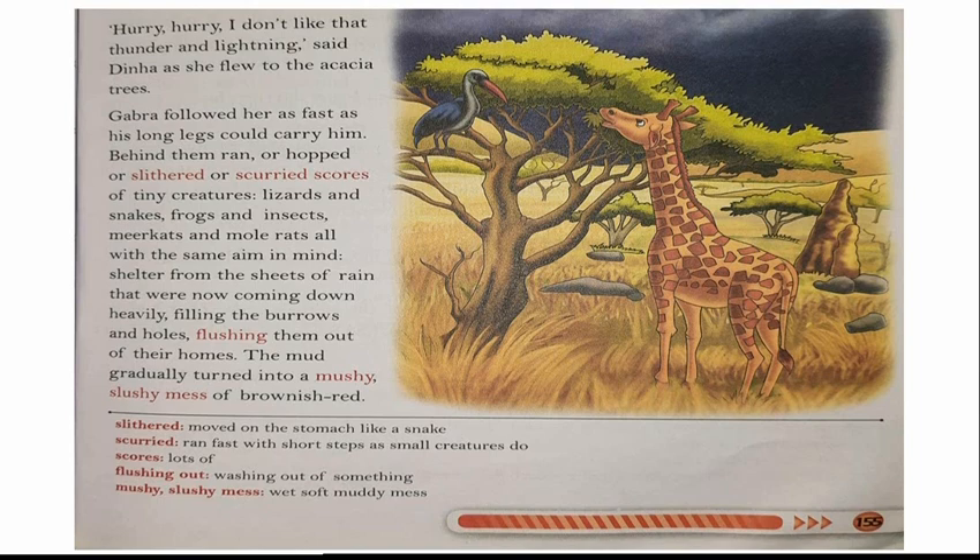So this was the first part of the story in the savannah. The main characters are Gabra the giraffe and Dina the crane. We will see what happens next after this heavy rain in the next part. I hope you have understood this much of the story. Continue to read and study at home — read well, learn well, and stay safe. Thank you and see you in the next part.